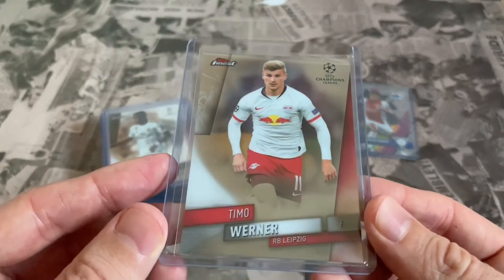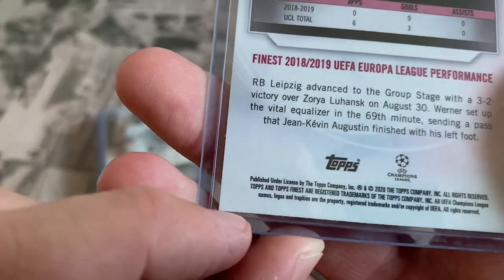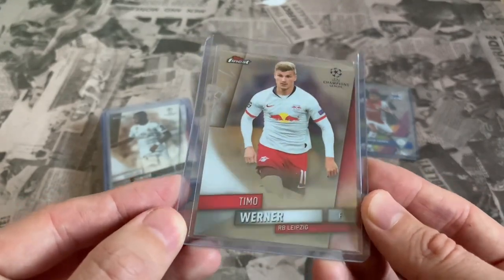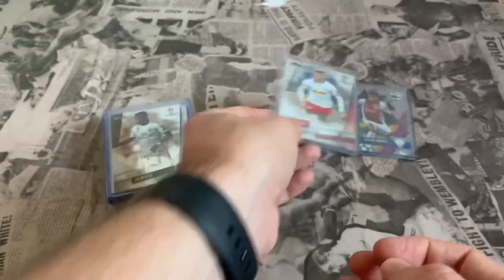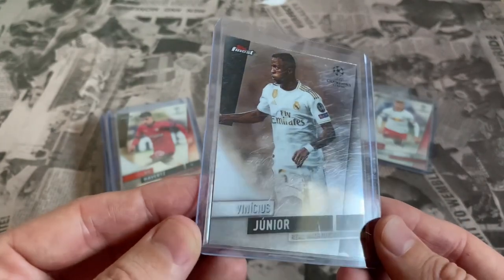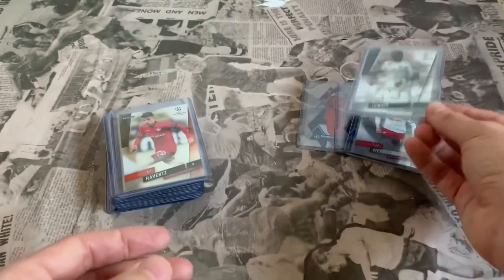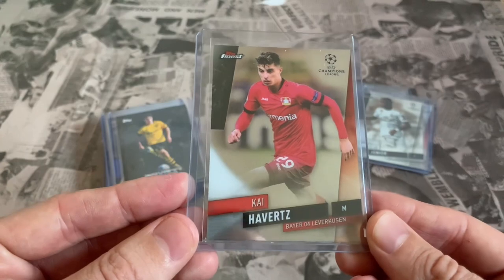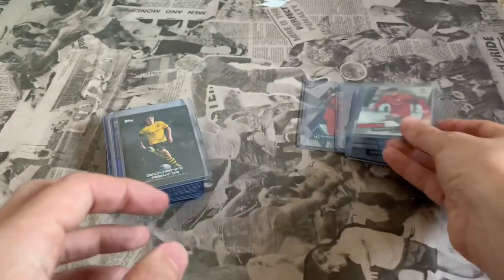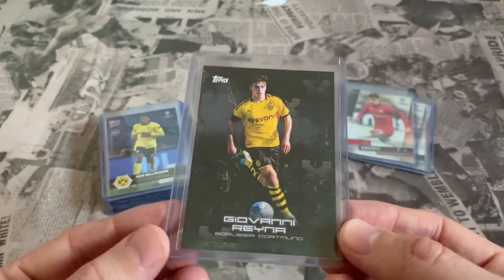If you are going to send cards off to get graded, any damage or nicks on the corners devalues the grade. We've got Timo Werner from Topps Finest - I believe from the 19/20 season when he was at RB Leipzig, so an earlier card of his rather than his rookie card, picked up quite cheap on eBay. Another Topps Finest is Vinicius Junior of Real Madrid - good looking cards. Ignore the scratches on the top loader, not on the actual card - they're in a penny sleeve inside the top loader for extra protection. Also from Topps Finest we've got Kai Havertz when he was at Leverkusen, again from the 19/20 season before he joined Chelsea.